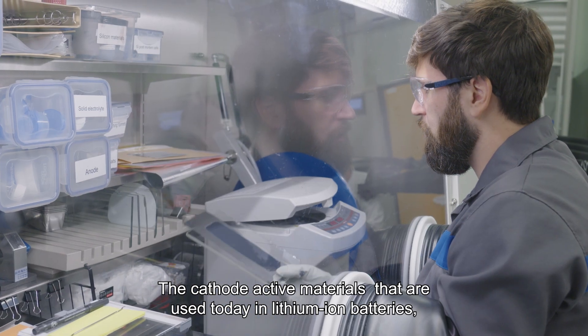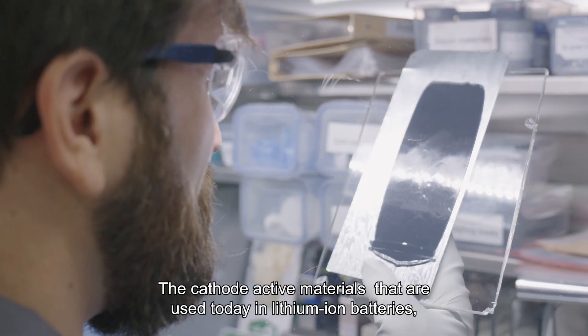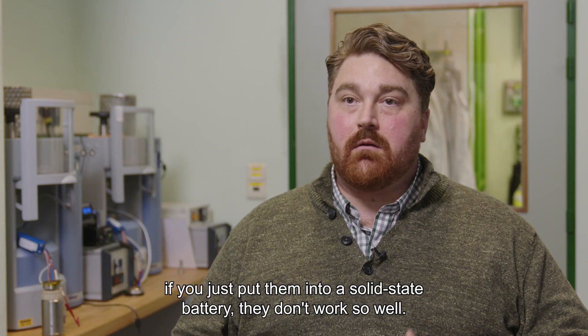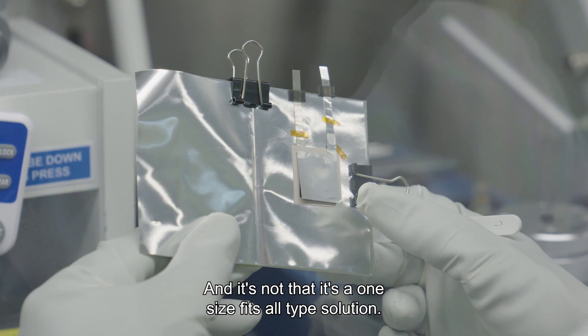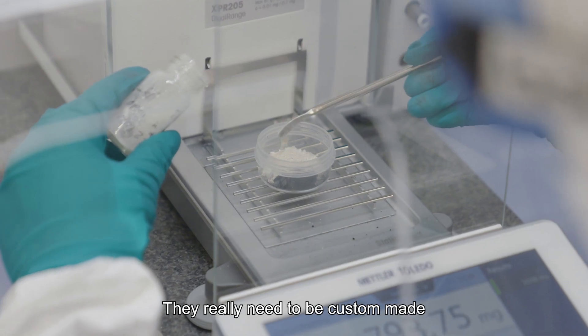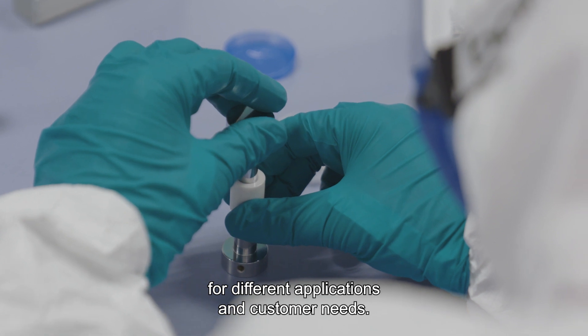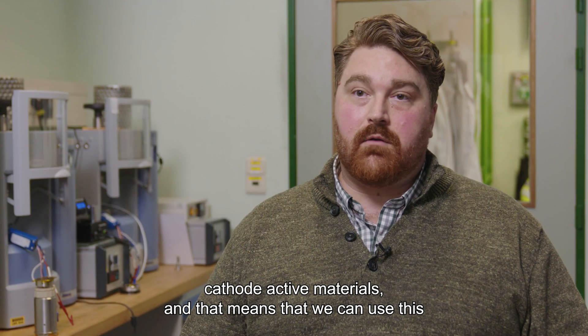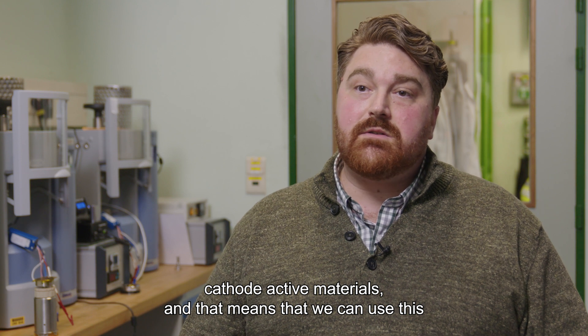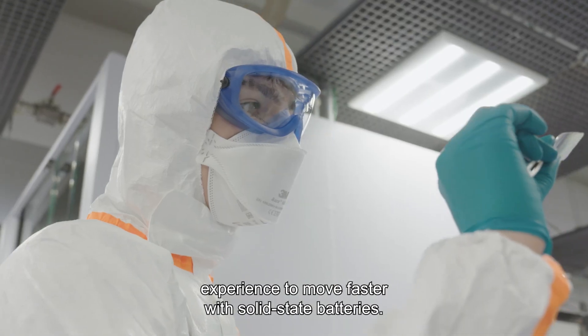The cathode-active materials that are used today in lithium-ion batteries, if you just put them into a solid-state battery, they don't work so well. It's not a one-size-fits-all solution — they really need to be custom-made for different applications and customer needs. Umicore has decades of experience around cathode-active materials, and that means we can use this experience to move faster with solid-state batteries.